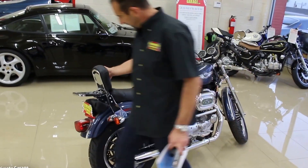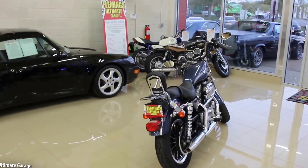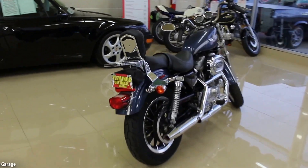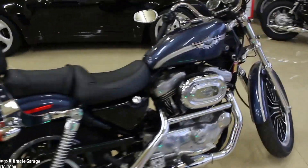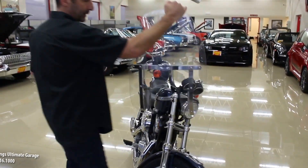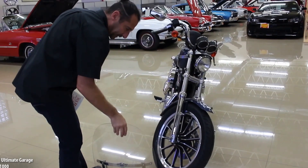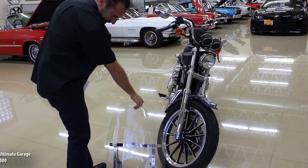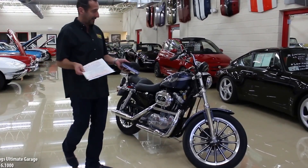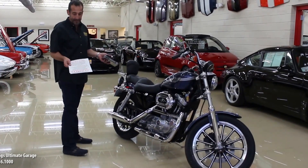It's got the backrest here, which can come off. It comes with a windscreen as well — it just unclips so you don't have to do any bolting or anything, and it's really easy to take on and off. The thing that makes this a great riding bike is front and rear disc brakes, belt drive so it's nice and quiet.